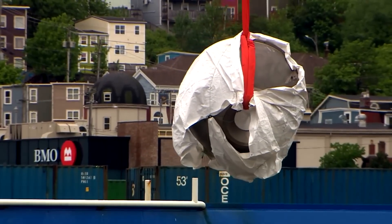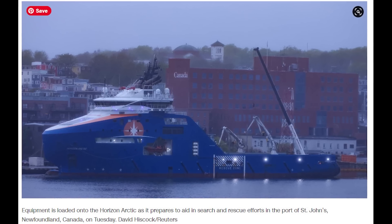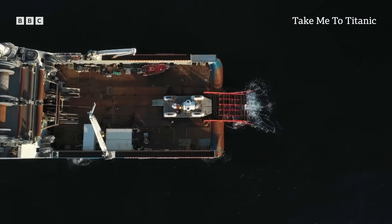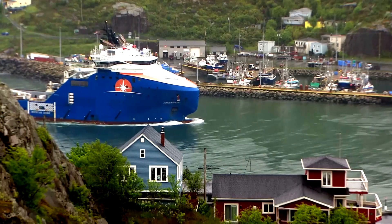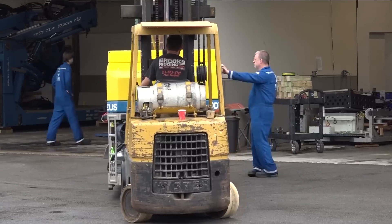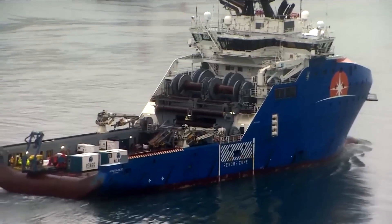We've now all seen that famous footage and photos of the Titan wreckage being brought up off the Horizon Arctic boat. How many of you noticed that this Horizon Arctic is the same boat shown in Alex Paramondo's video, where he went on the expedition? That same boat carried the OceanGate Titan submarine on Titanic expeditions in the past, and now — somewhat poetic and tragic irony — the same boat was brought in to pull up the Titan submersible from the bottom of the Titanic wreck site.